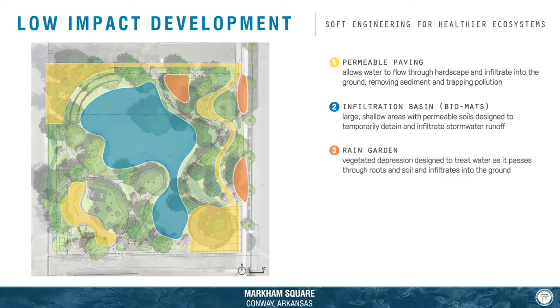Next are rain gardens. Rain gardens are sunken, strategically vegetated areas designed to trap pollutants and treat rainwater as it passes through roots and topsoil.